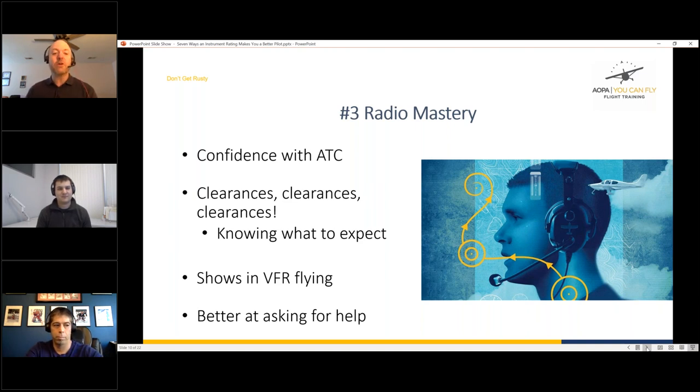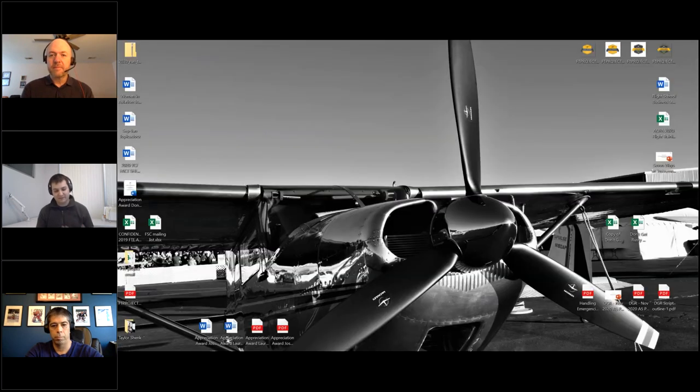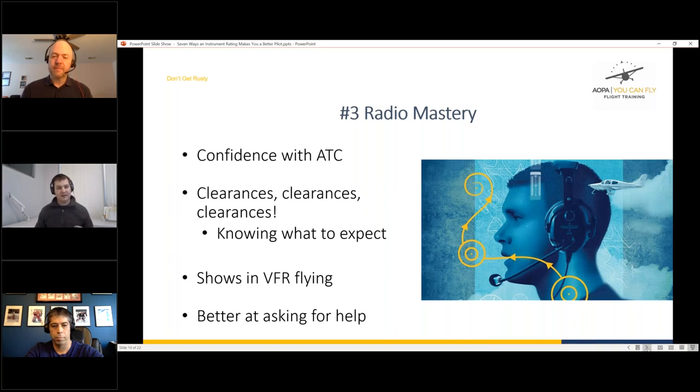All clearances — taxi, takeoff, instrument — come in the same order, and once you know that format your VFR clearances feel much simpler. Drew flies around the DC SFRA so he's on the radio a lot, but instrument training made him a much more active listener — really thinking about what ATC is telling him and how it applies to his flight, rather than being passive. The teamwork mentality between pilot and controller becomes much more evident in instrument flying.